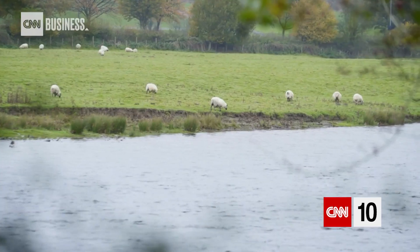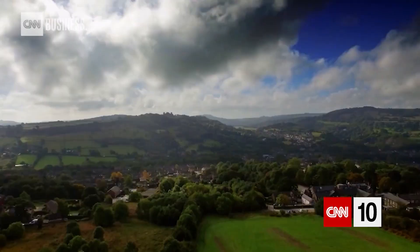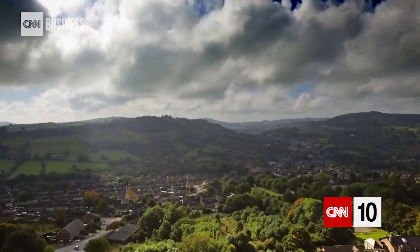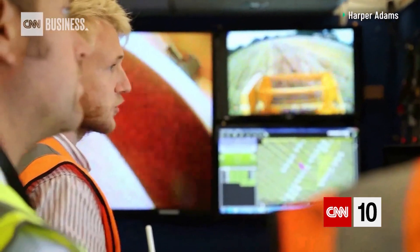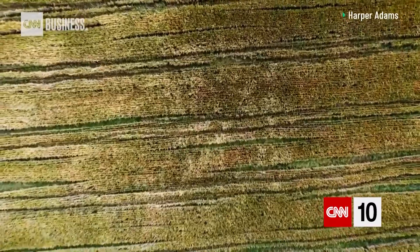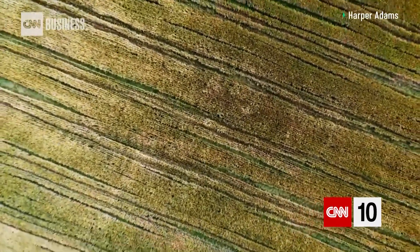The UK is one country leading the way in smart farming innovation. 5G solutions are being tested across the country as part of the government-led 5G Rural First initiative. In the English county of Shropshire, the Hands-Free Hectare project achieved a world first in 2017, by successfully planting, tending and harvesting a crop without a single human stepping foot on the field.